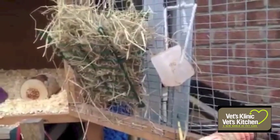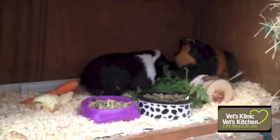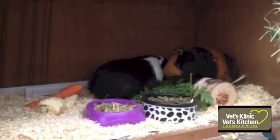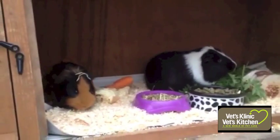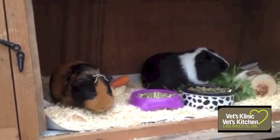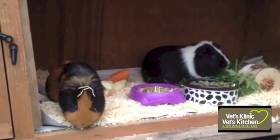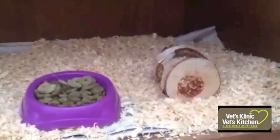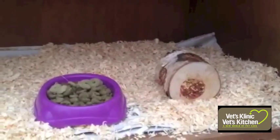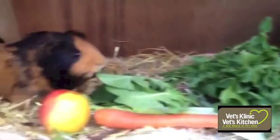Guinea pigs need to graze on grass or hay and should have a supply of hay readily available at all times. They need to eat a pelleted complete diet, and pellet-type foods are better than the muesli ones as they can pick out and leave the bits they don't like and can become deficient in certain nutrients. They must be fed a specific guinea pig food as they cannot produce their own vitamin C, and these foods are supplemented with this.